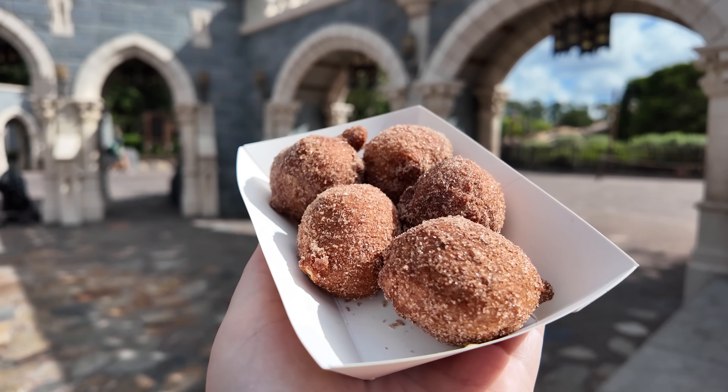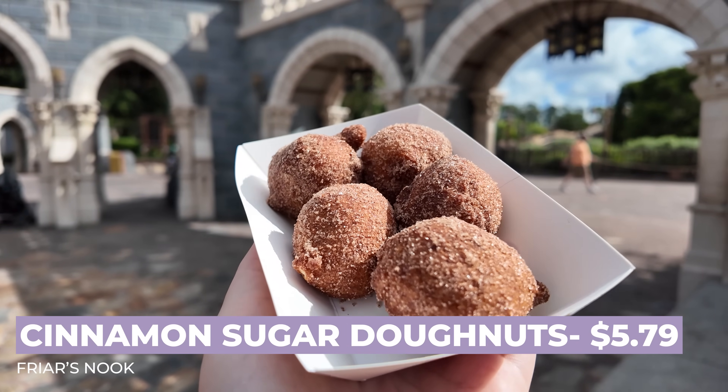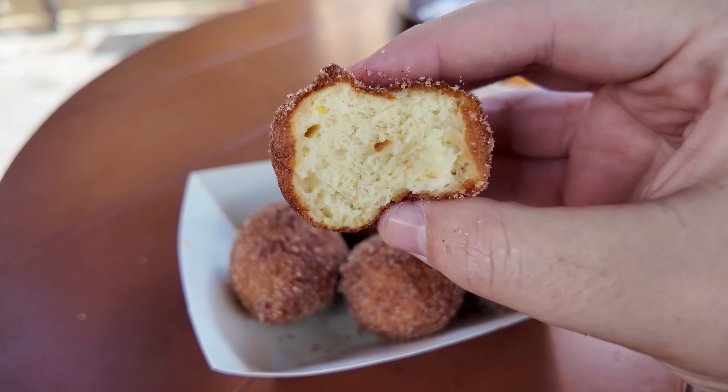We are not done with Friar's Nook just yet — we still have to try the cinnamon sugar donuts. These are donut holes covered in cinnamon sugar for $5.79, and it comes with five. These are pretty big — almost the size of my sunglasses lens. These are so much better than I expected! They almost taste like apple cider donuts in munchkin form. Nice and fluffy and airy on the inside, and the outside in that cinnamon sugar really almost tastes like an apple cider donut. I almost didn't get these, and I'm really glad I did — these might be my favorite things of the day. Far better than the bubble bread from the Lunching Pad. If you're looking for something sweet, I would definitely recommend these.